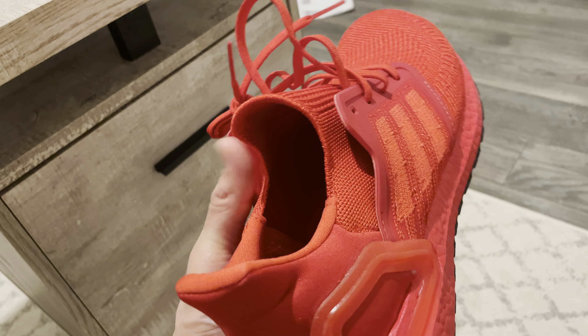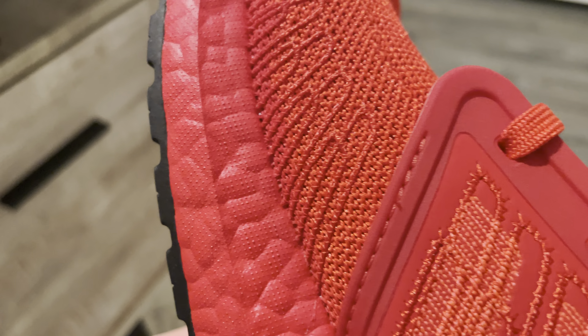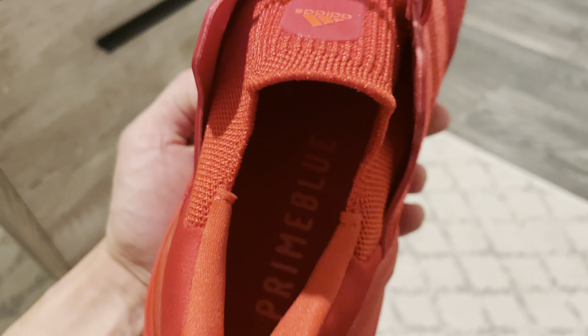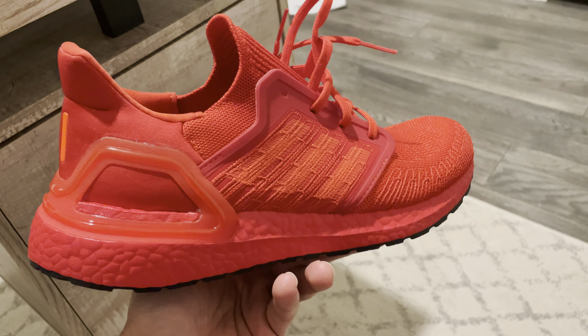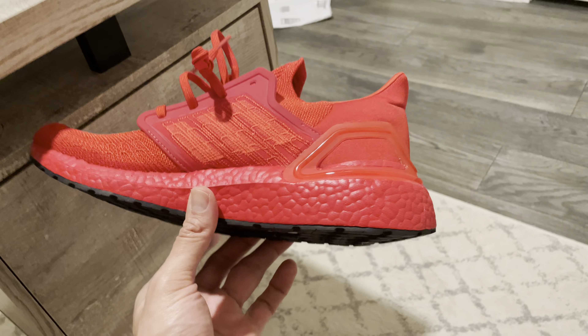If you love the color red and you love a good walking, running, or everyday shoe, you're not going to go wrong with this. Look at that knit pattern — that Prime Blue material is recycled plastic that Adidas uses. The whole shoe isn't recycled, but parts of it are, and I think Adidas does a good job with that — I believe they were the first to do it. Anyway, let me know what you think — this is the Ultra Boost Fire Red, or all red. Thanks.